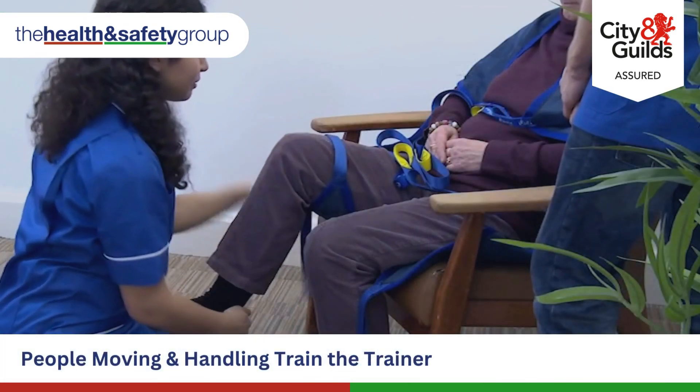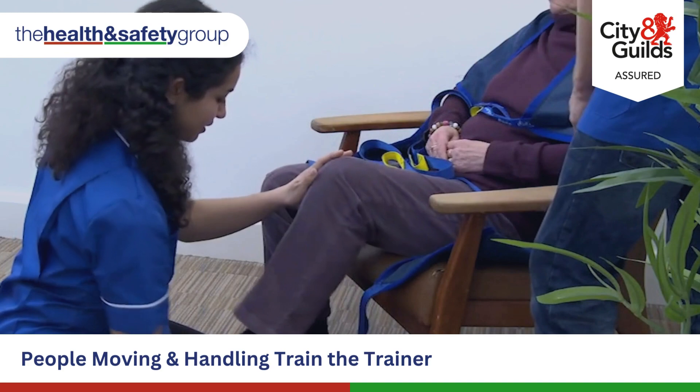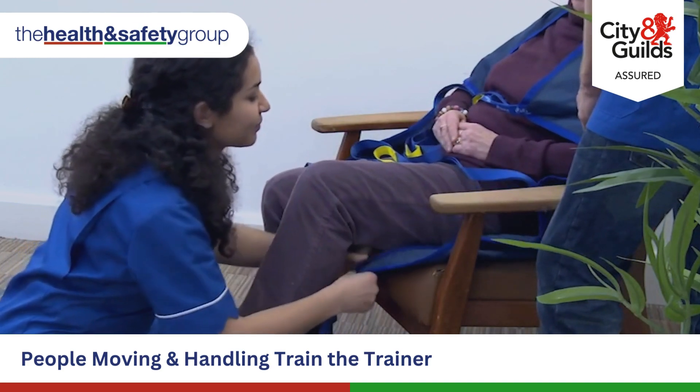After your course, you will also have the option to book our Expert Follow-Up Training programme, ensuring you are maintaining the highest quality of training delivery.